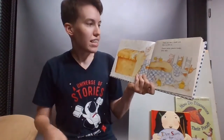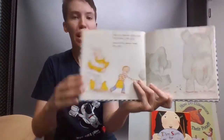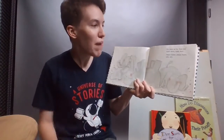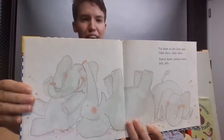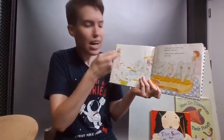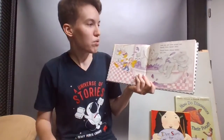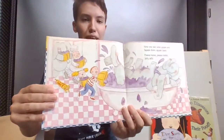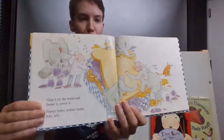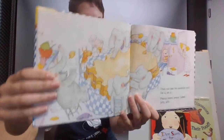Then you take a knife and you slice it, you slice it. Peanut butter, peanut butter, jelly, jelly. Then you take the peanuts and you crack them, you crack them. Peanut butter, peanut butter, jelly, jelly. Put them on the floor and you mash them, you mash them. Peanut butter, peanut butter, jelly, jelly. Then you take a knife and you spread it, you spread it. Next you take some grapes and you squash them, you squash them. Glop it on the bread and smear it, smear it. Peanut butter, peanut butter, jelly, jelly. Then you take the sandwich and you eat it, you eat it. Peanut butter, peanut butter, jelly, jelly.